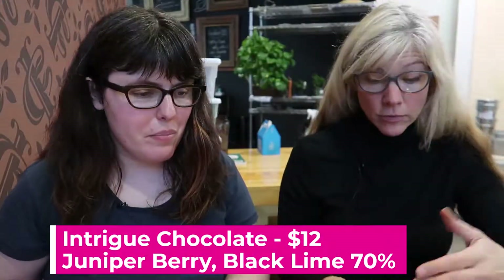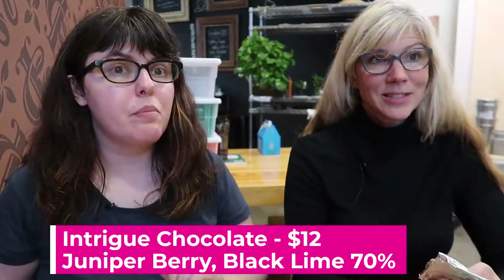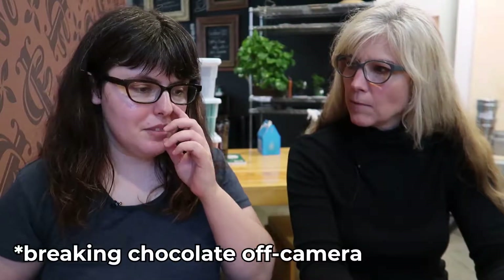Since we're here at Intrigue Chocolate, I thought it would be a good idea to have their Juniper Black Lime Bar, which is kind of a different combination of flavors. Erin is kind of a master at combining botanical flavors and chocolate. This particular bar gives me a nose headache — you need a tiny piece. I might be a medium taster, not a super taster, because I don't react to bitter super strongly. There's two bars — this one and the long pepper — that give me a headache right here.